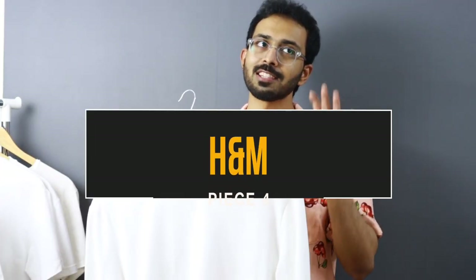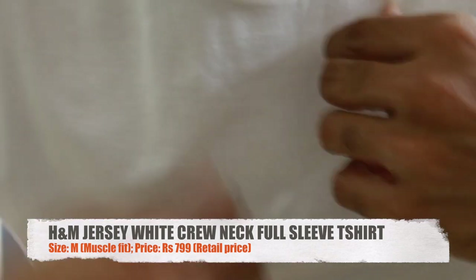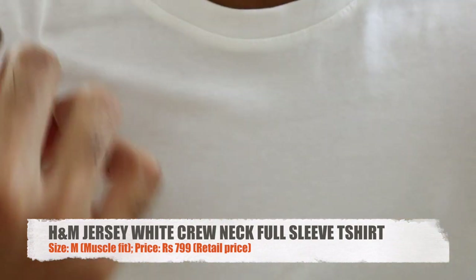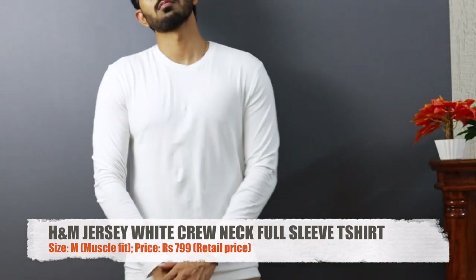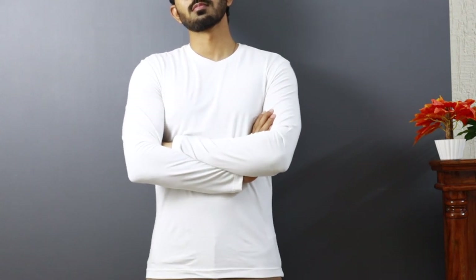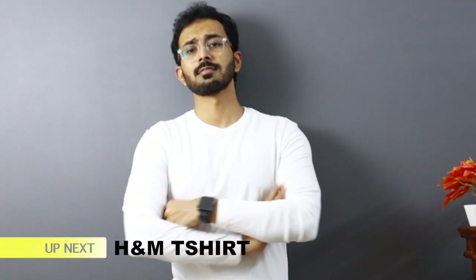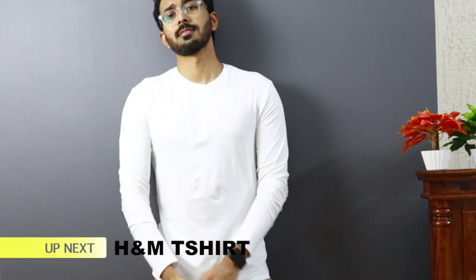Moving to piece number four, still at 799 rupees — this is an H&M jersey t-shirt in a size of medium. I love this t-shirt because it's 95% cotton and 5% elastane, which gives that soft jersey feeling — that's why it's called a jersey t-shirt. It fits snug but if you want more room at the waist, size up. The material feels premium, the neckline width is just perfect, and overall it's an easy recommendation at this price point.